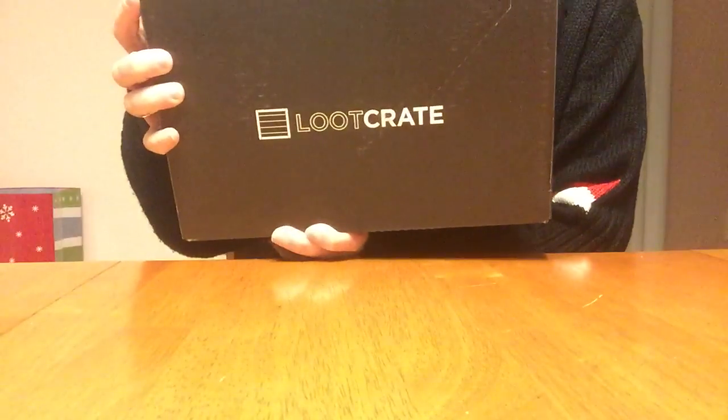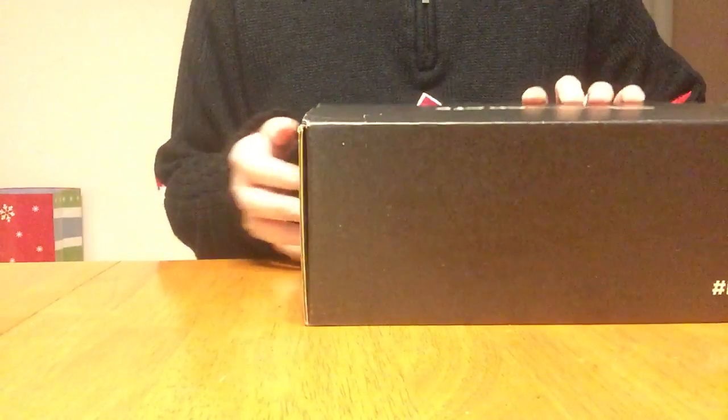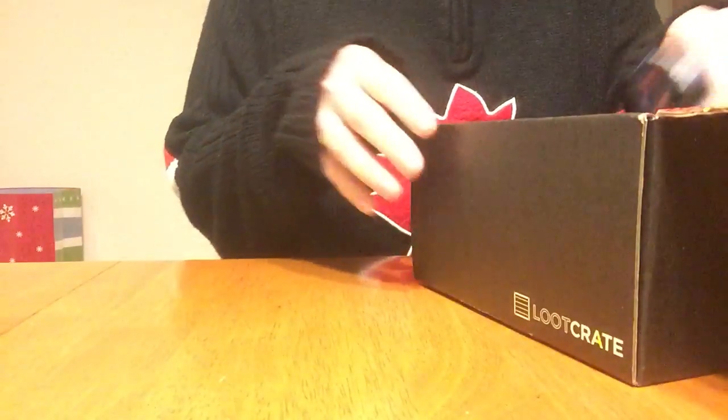Hey everyone! I'm about to open my first Loot Crate box ever. Not really sure what it's all about.